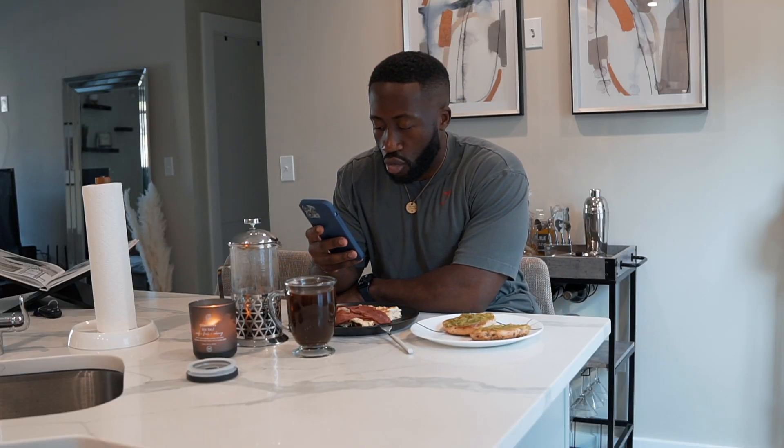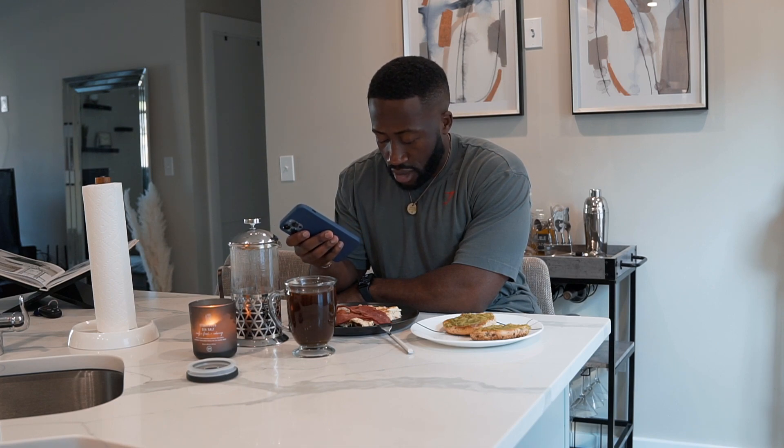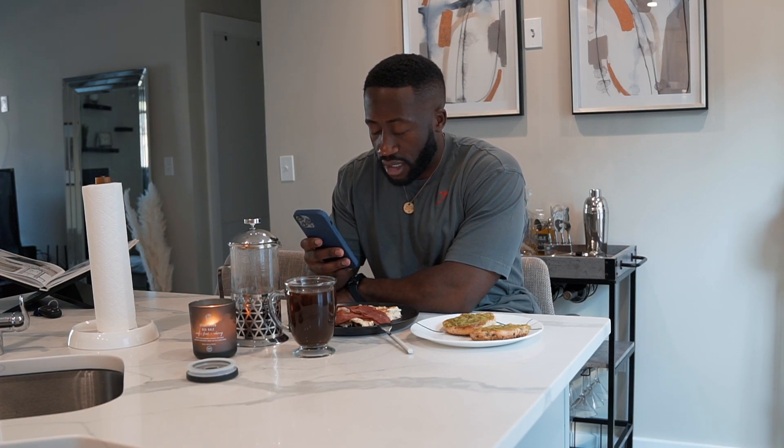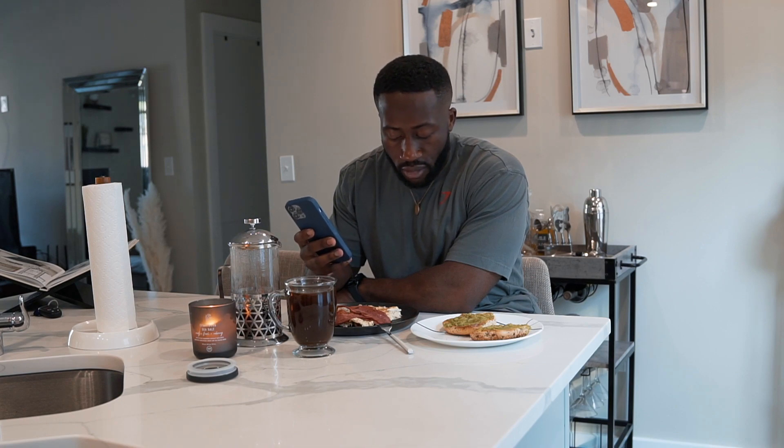So we have one whole bagel with one guacamole pack, three turkey bacons, two whole eggs, and 250 grams of egg whites. What does that give us? That gives us 460 calories, 59 carbs, 28 fat, and 9 fiber — which is perfect.